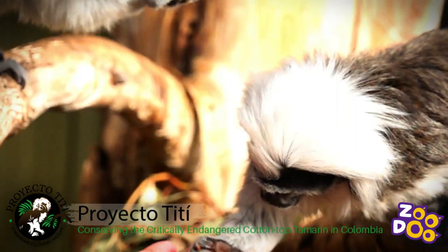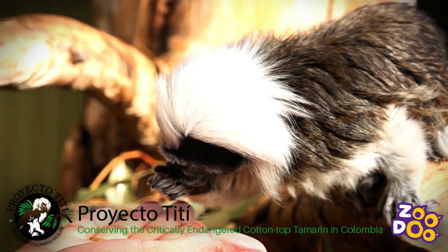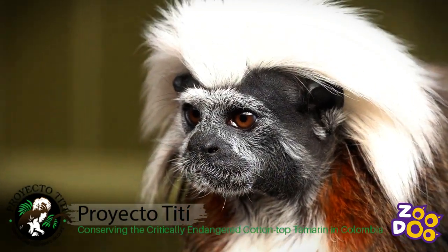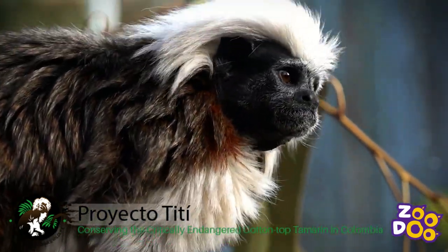You might have seen or met them before while you're here at the zoo, but these guys are our ambassador animals. Unfortunately, tamarins are critically endangered out in the wild — there's only about less than 7,000 of them.